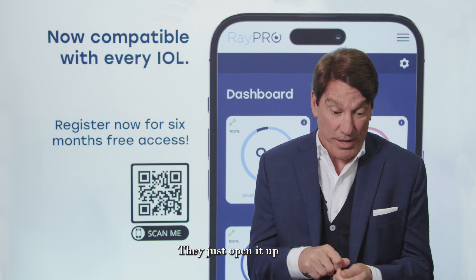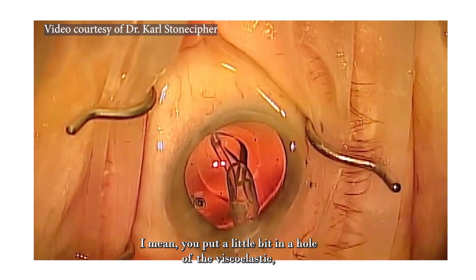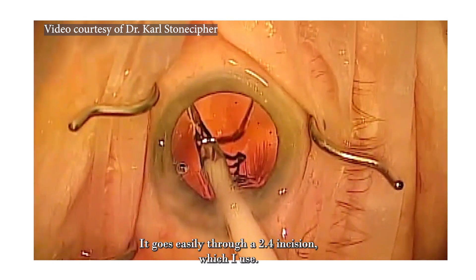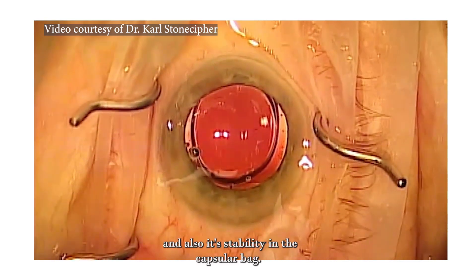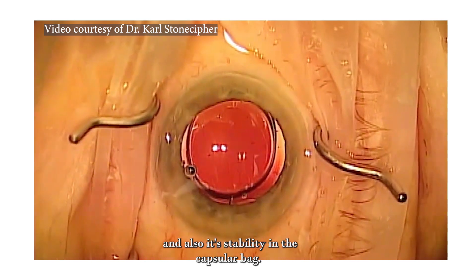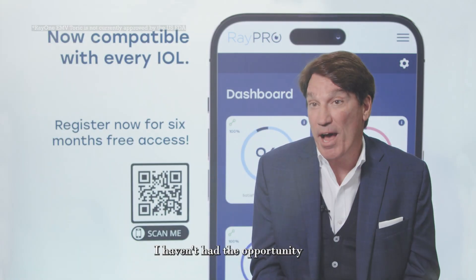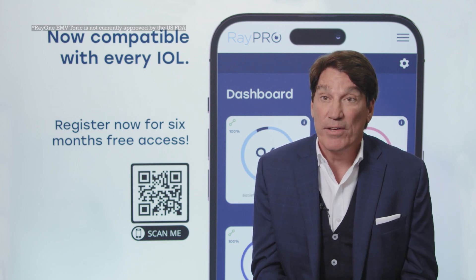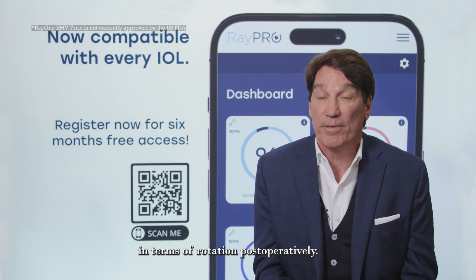My office staff — it's their favorite thing to do. They just open it up and put it in. It goes easily through a 2.4 incision, which I use, and the way it unfolds and its stability in the capsular bag is excellent. Unfortunately, I haven't had the opportunity to use the toric EMV yet because it's just about to come out, but I think that's going to give us the rotational stability we really need postoperatively.